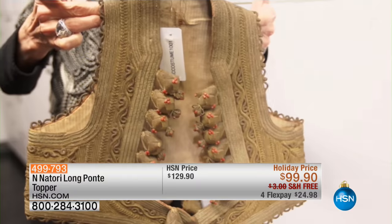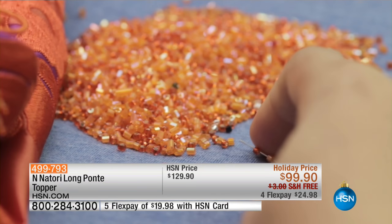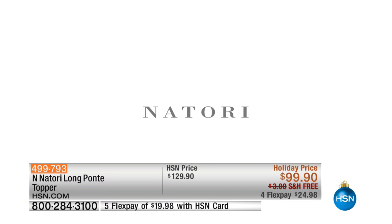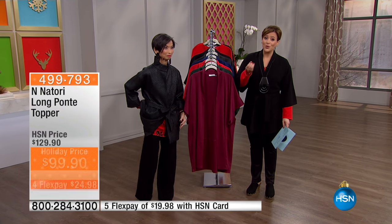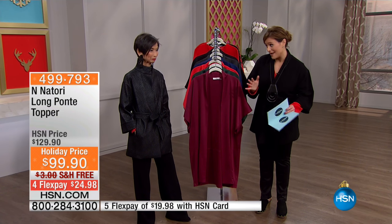N Natori was created just for the HSN customer. I hope you treat yourself to luxury today, knowing that every single item is really, really special. Every item will be in your wardrobe and you will use it for a lifetime. That's how well made they are.